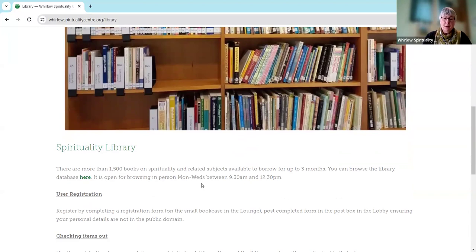At the moment it says Monday to Wednesday — in fact usually there's somebody here Monday to Thursday in the morning, but it's always worth phoning to check before you come if you're coming particularly to see the library. Sometimes if we have groups using the centre it's not so easy to access the books. If you'd like to find out what books we've got, there's a link here where you can click which will take you to our online library database.